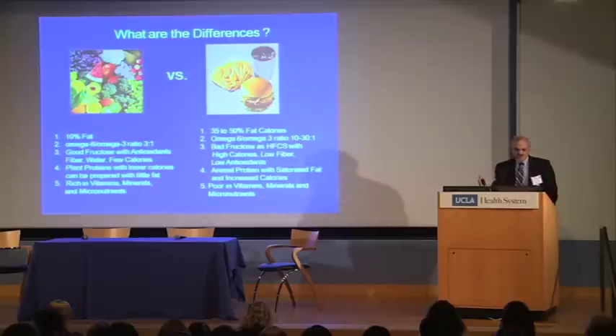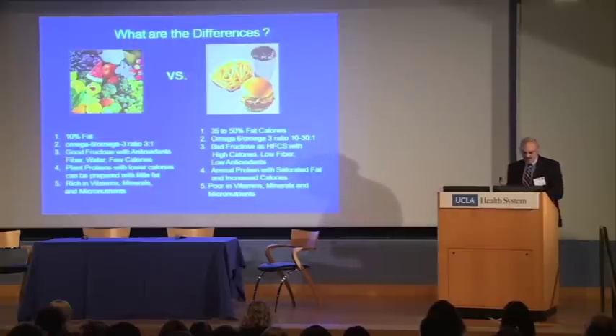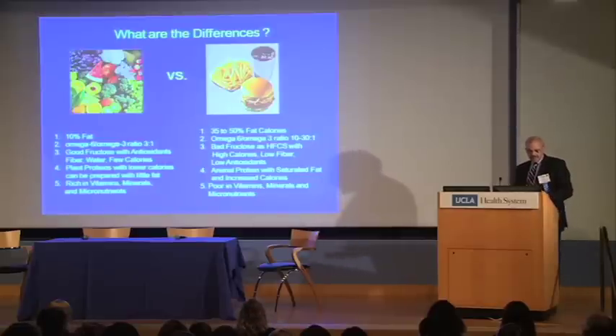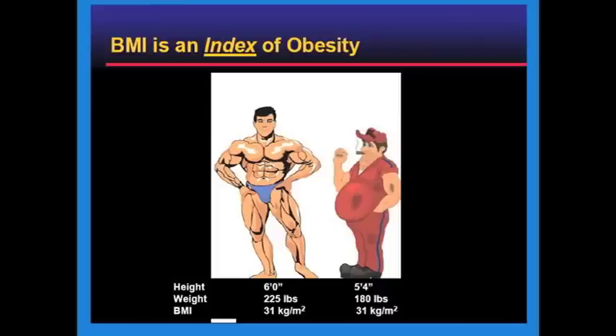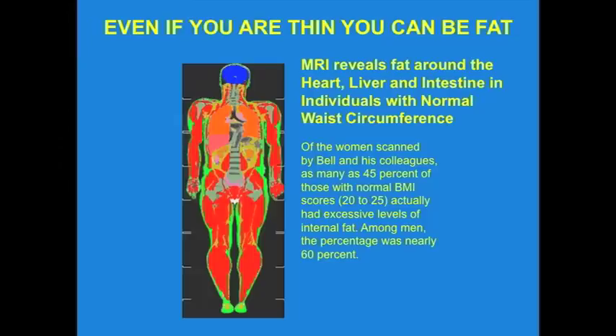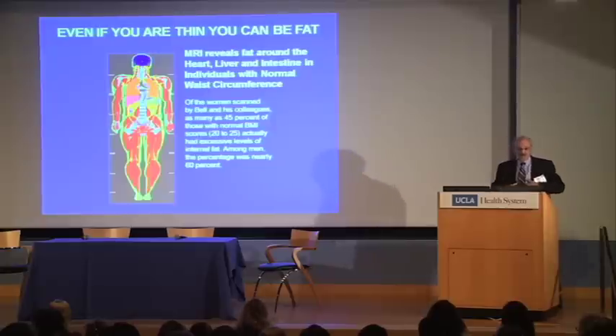Fructose is great for you if it's found in a fruit — it comes with antioxidants and fiber. The average fruit has about 70 calories, the average vegetable about 50. But when it's hidden in foods like ketchup, or soft drinks with 150 calories and 37.5 grams of carbohydrate, you've got a problem. Obesity is defined as excess body fat, not simply excess weight. Two people can have the same body mass index but very different body shapes. With MRI, we can see the difference. About 45% of women and 60% of men at normal body weight and waist circumference have increased intra-abdominal fat. The intra-abdominal fat is the link to all the diseases related to obesity.